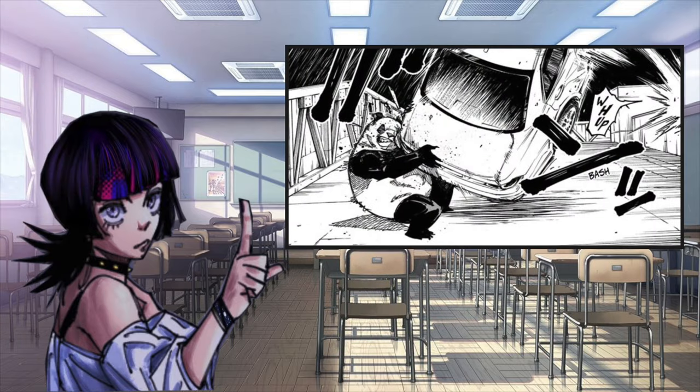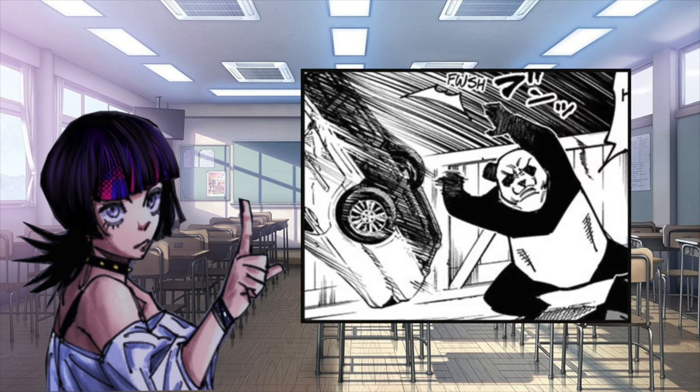This explains why the car in Chapter 156 was attracted to Panda — because Kirada marked the car with the same Imai star marking as him. Even if Panda were to toss the car away, it will immediately attract back towards him.